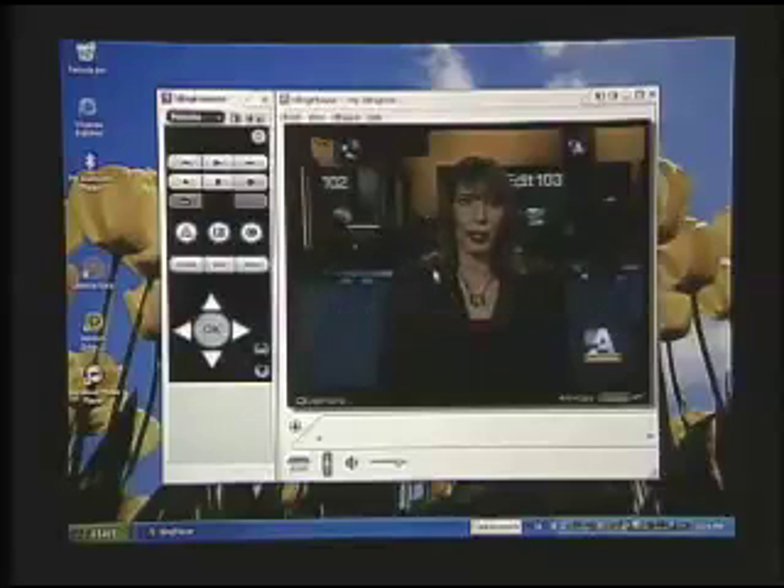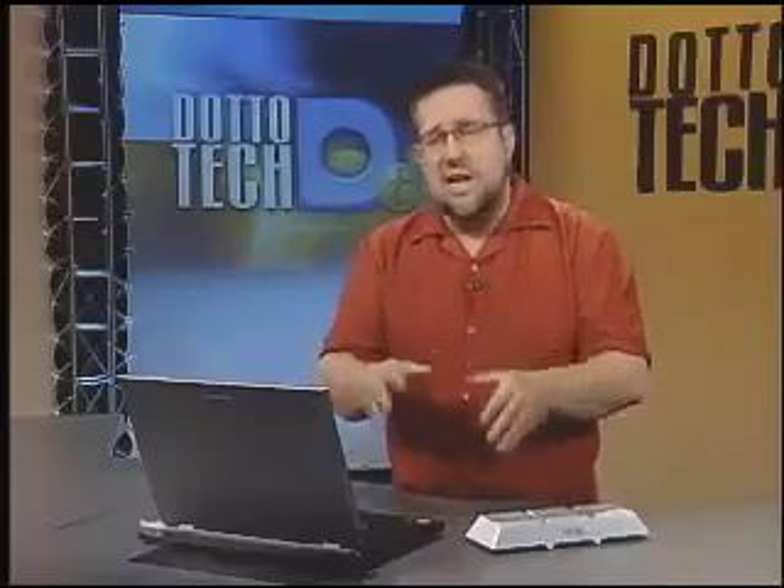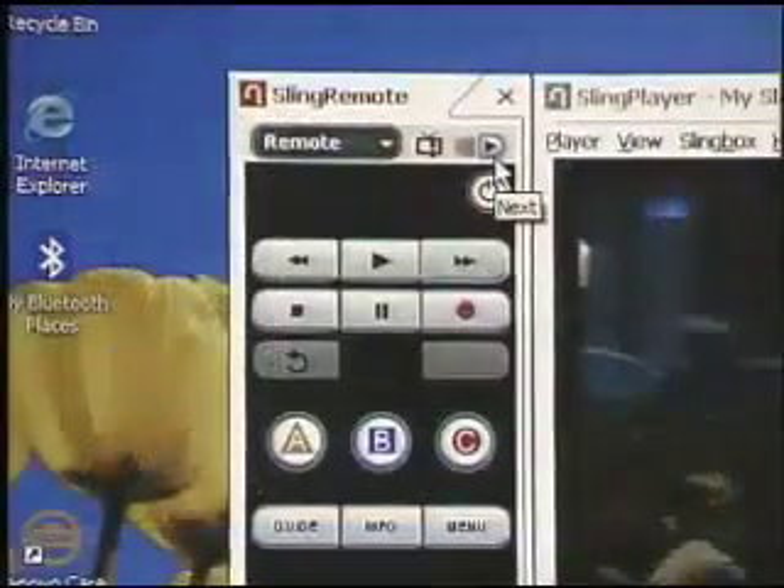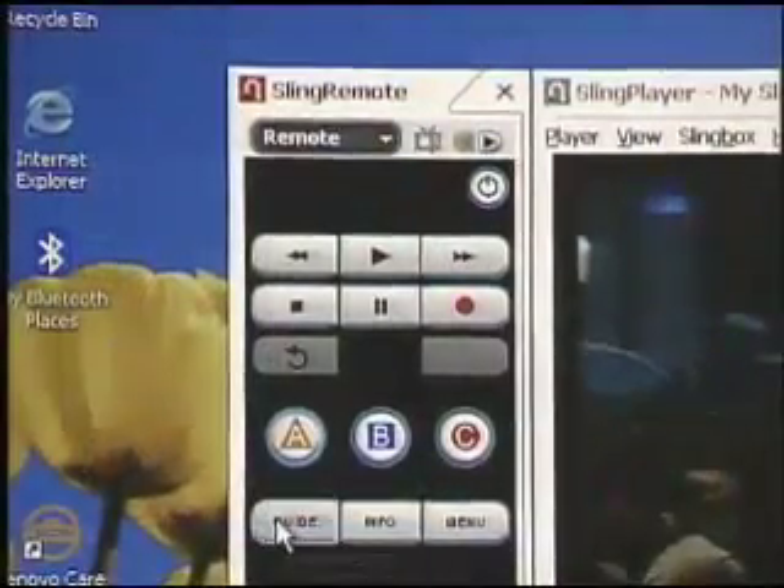When you first start up, the video will be a little bit choppy until it kind of gets up to speed, but you get pretty good streaming quality. Now, it is compressed video — it's not as good as what you're going to get at home, but you're not at home. You might be in a hotel room somewhere. It gives you access to the television that you're paying for wherever you are, especially important for things like those hockey games. So we can control our set-top box from this control here, and we can change channels.